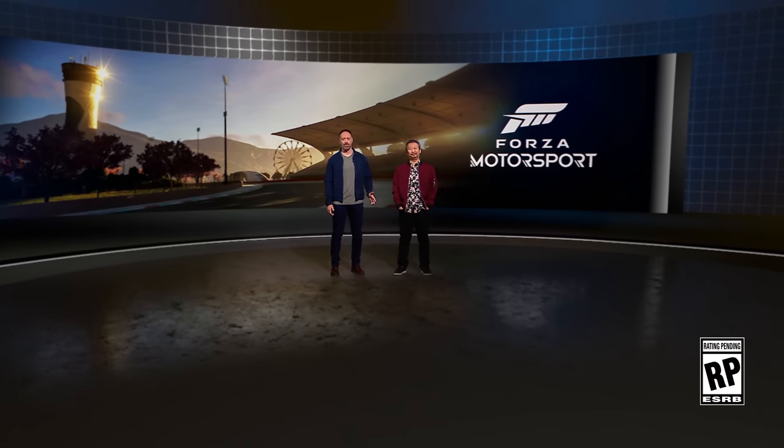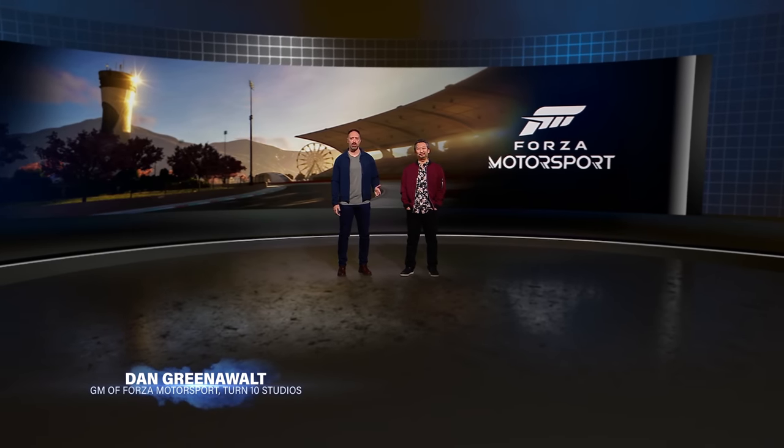Forza Motorsport is back. I'm Dan Greenewalt, GM of Motorsport, and I'm joined by Chris Isaki, Creative Director at Turn 10.